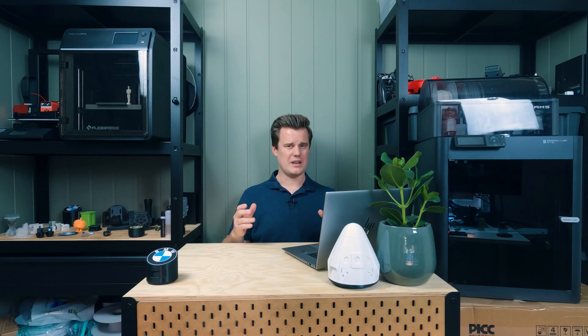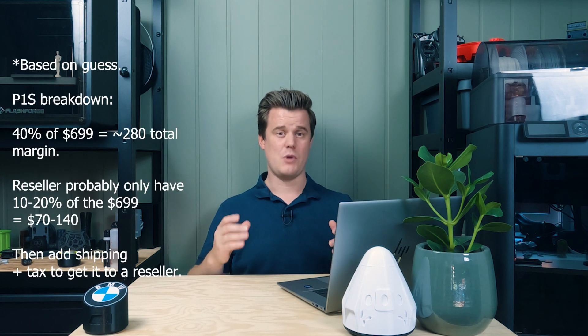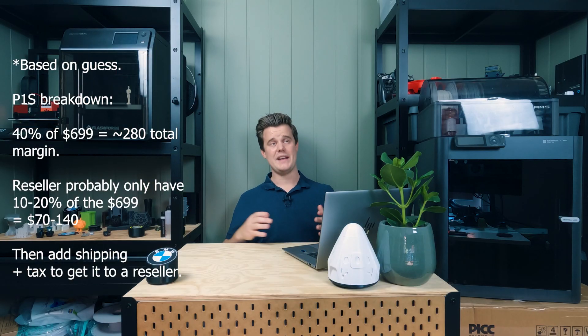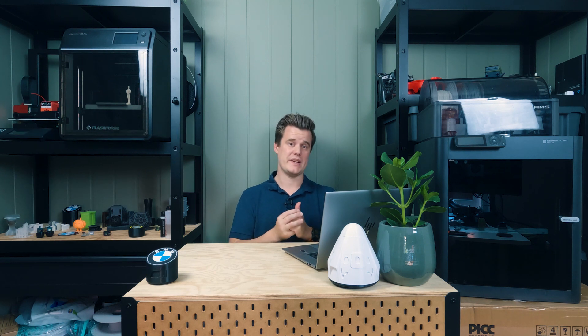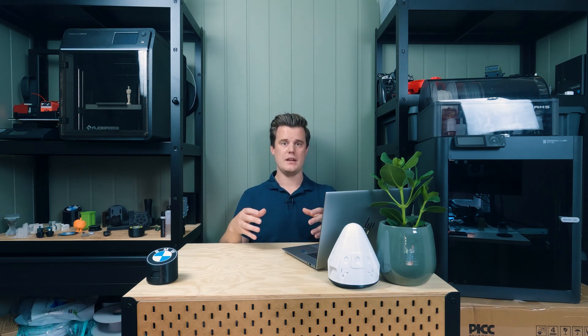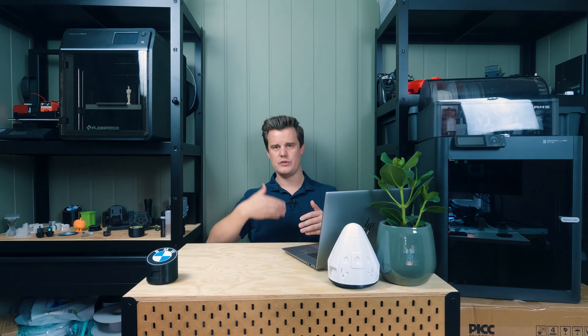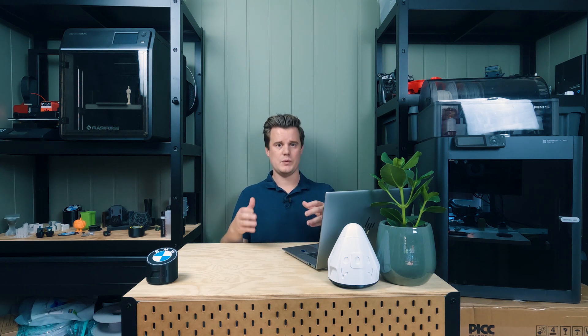Currently there don't seem to be a lot of resellers actually getting good margins for reselling the P1P and P1S. There's probably only a 25 to 40 percent margin for Bambu Labs themselves, so when you try to add a reseller to that, there's not a lot of margin to split. It doesn't make sense to resell the P1S without a markup. As a local reseller, you support a lot of things — the selling process is quite complicated. When people call you, ask for print samples, it costs you time, so you need to make that money back when selling the printer.